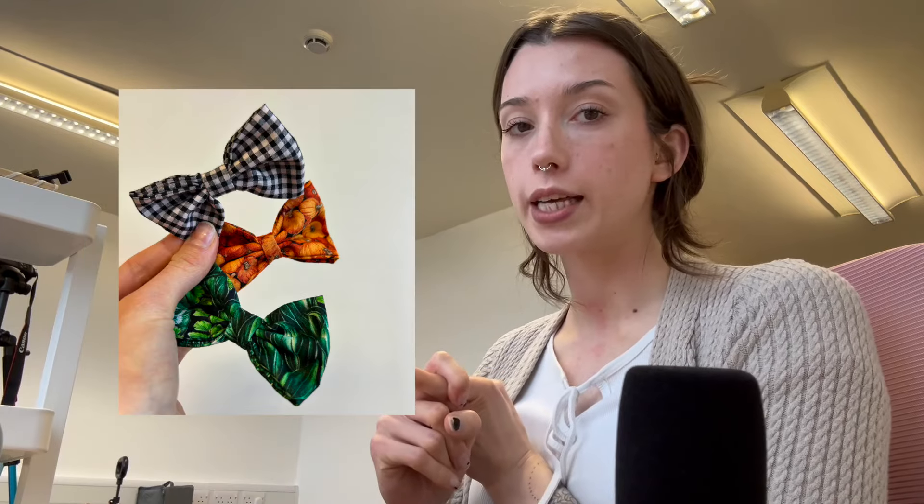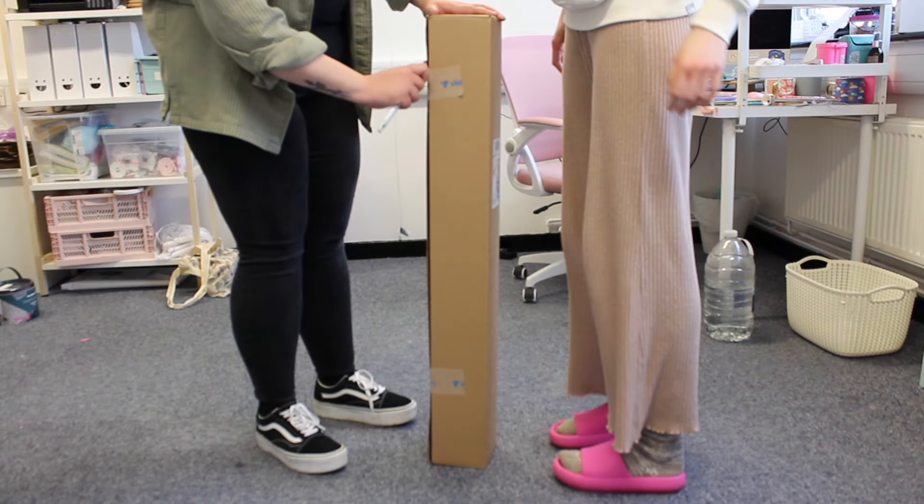We've finished moving everything into our new office and have handed back the keys to the old one. We've been working here for a couple of days but it's still not 100% set up — this wall is still bare and we need to put framed stuff and shelves up. We've got a new collection launching on the first of April: catnip fish, pet bow ties that slide onto your pet's collar, stickers, and some other cat toys. We're going to be making more catnip fish and bow ties right now.